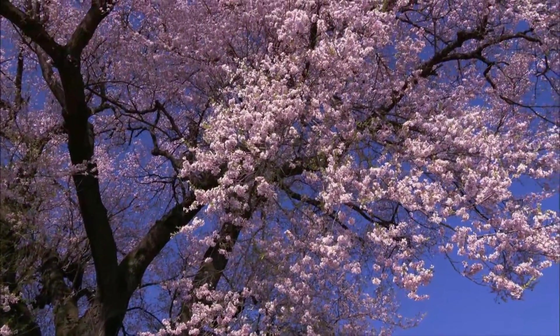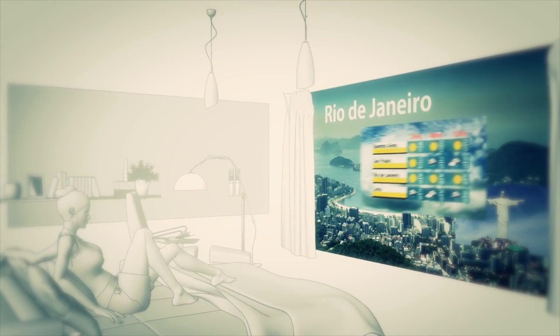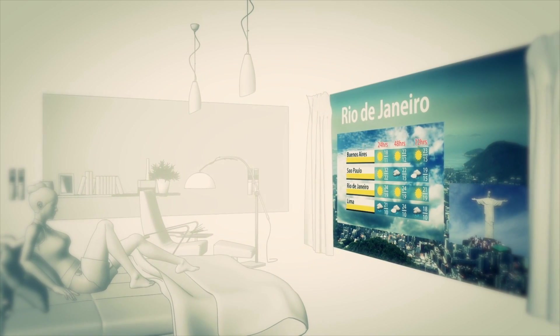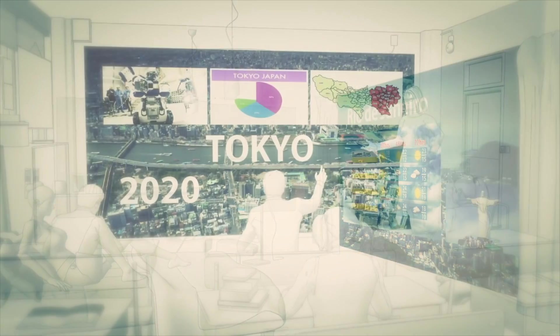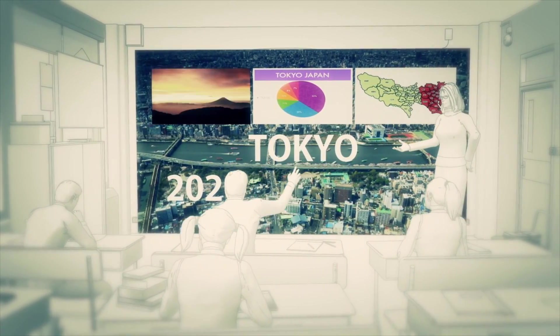Research is rapidly moving forward so that this Super-High Vision broadcasting technology will be ready for test broadcasts in 2016, the year of the Rio de Janeiro Olympics, and actual broadcasts in 2020, the year of the Tokyo Olympics.